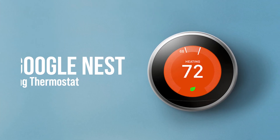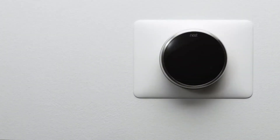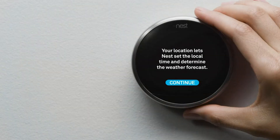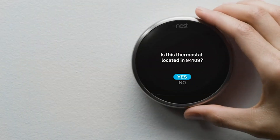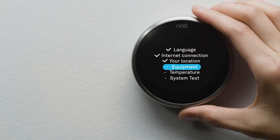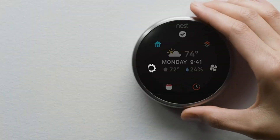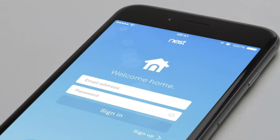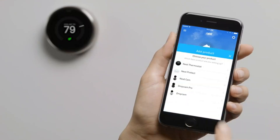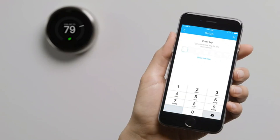Number 2. Google Nest Learning Thermostat — a cutting-edge third-generation smart thermostat that adapts to your lifestyle for optimal comfort and energy savings. With its auto-schedule feature, the thermostat learns your habits and automatically adjusts settings, eliminating the hassle of manual programming. Home/Away Assist intelligently changes the temperature when you're not home, conserving energy without sacrificing comfort. Control your home's climate from anywhere using the Nest app, offering remote access and real-time adjustments. Monitor your energy usage with the Energy History feature to understand consumption patterns, while the Nest Leaf indicator guides you toward energy-efficient temperature settings.